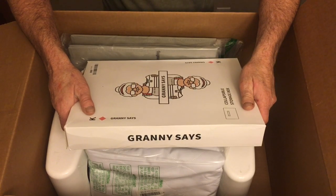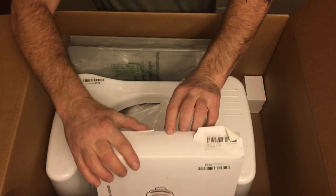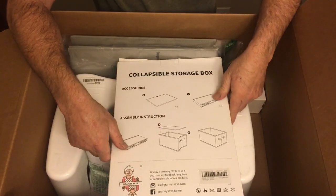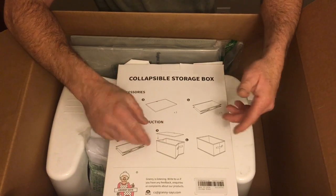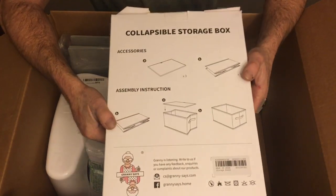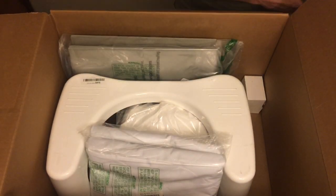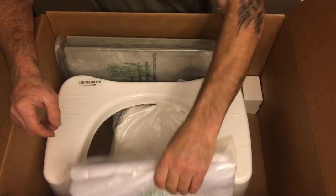Then we got a Granny's collapsible storage box — pretty cool. I don't want to open it because it's still sealed, but it's basically a cloth container that opens up and you put things in it with a top. Makes a great gift, especially for a grandmother. I'd say five to ten bucks on that — so that's a winner.